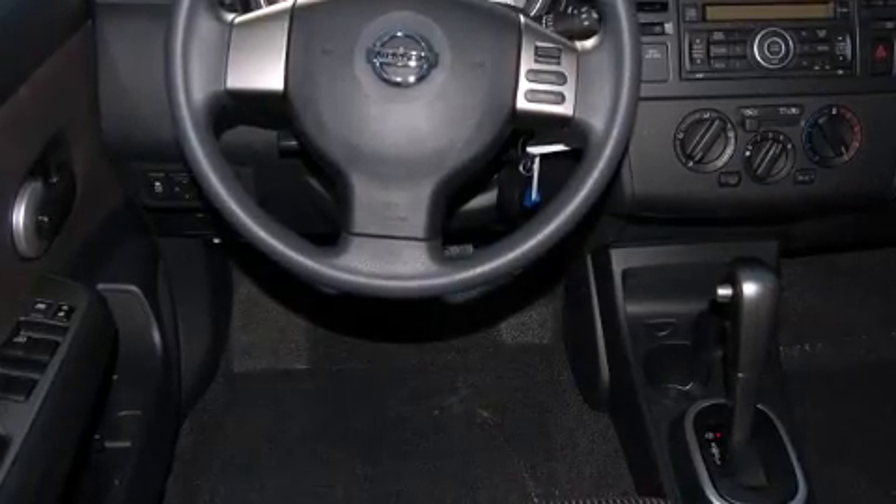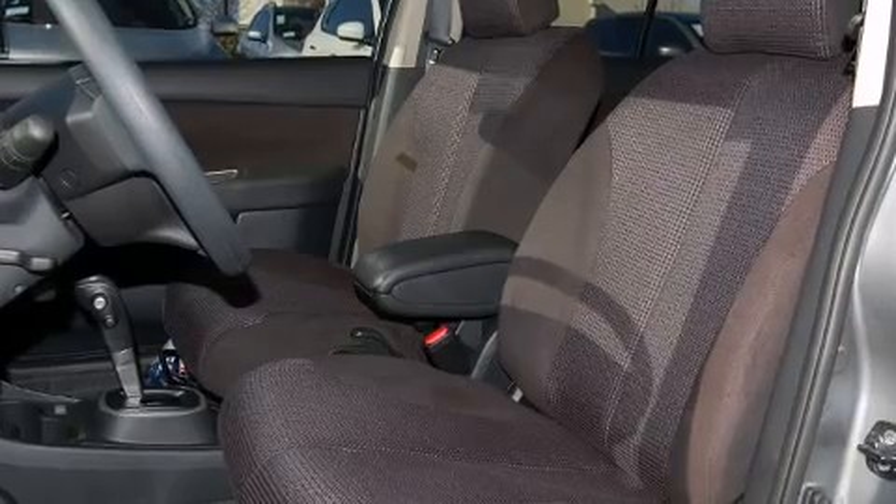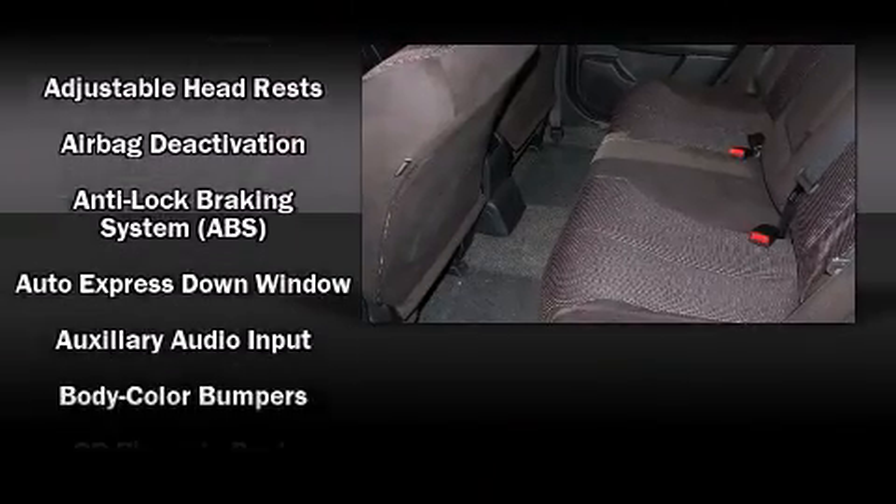Comfort and convenience were prioritized within, evidenced by amenities such as a rear window wiper, a tachometer, front fog lights, and a split-folding rear seat.